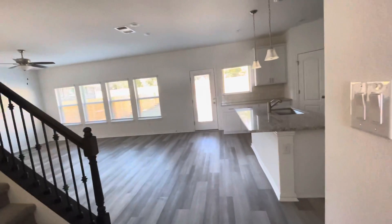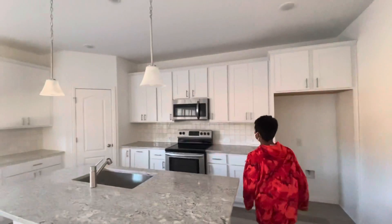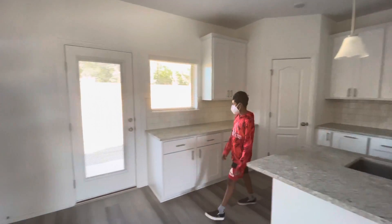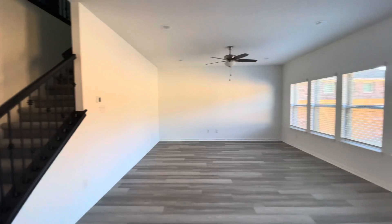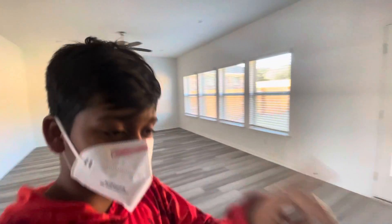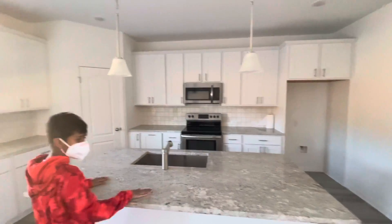Looks like they did a repaint. You see they took off the fridge but they have the microwave. They have very nice white drawers and I like the layout — it's an open floor plan. Check this out guys, it's got a nice granite countertop and white cabinets.